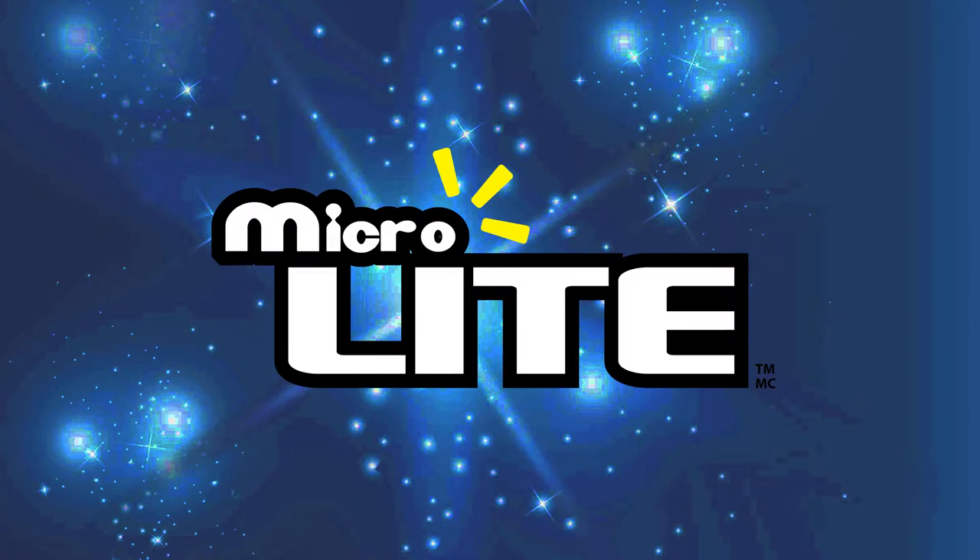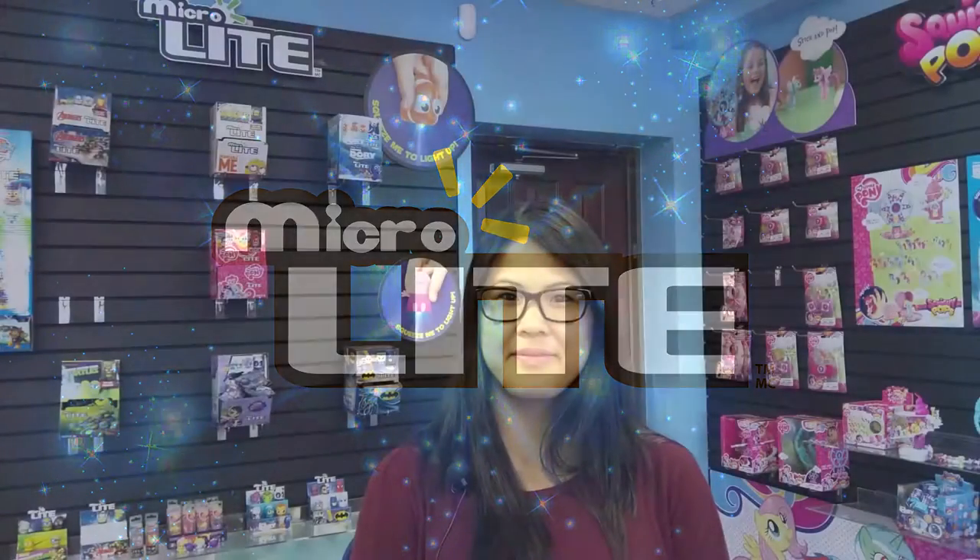Hi everyone! Today we're here with Diana in the Tech4Kids showroom to talk to you about the history of microlights and why these microlights are becoming so collectible. Fans are going crazy for these microlights, but what you might not know is that microlights started out as character light-up keychains.